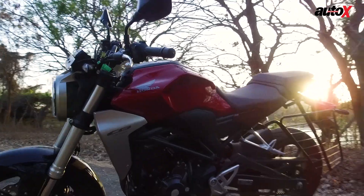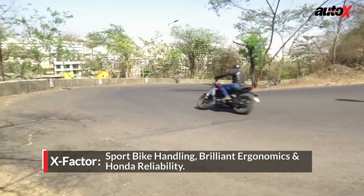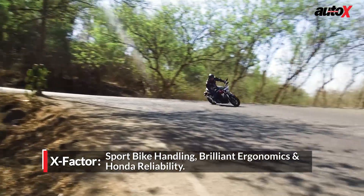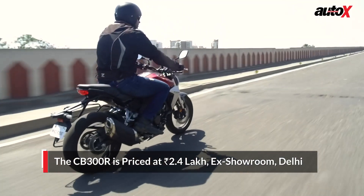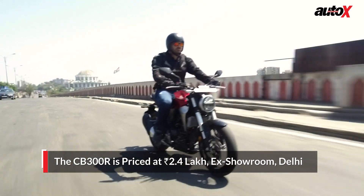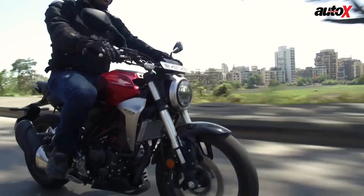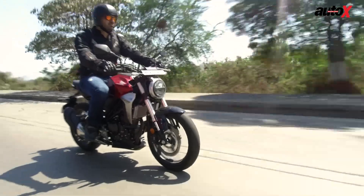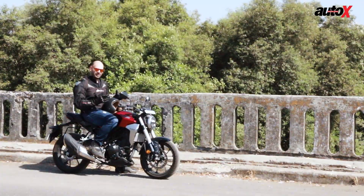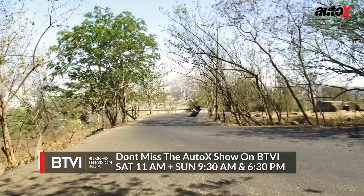Where does this bike fit in the 200 to 400cc segment? This is a Neo Sports Cafe bike, whatever that means — I'm going to stick with calling it a naked street fighter. For a 300cc bike, this is actually very impressive. It's priced at around 2.4 lakh rupees ex-showroom Delhi, which is a little on the steep side, but you're getting top quality — Showa suspension, ABS that works very well, nice alloy wheels, and a beautifully crafted engine. The bike is already available, so head down to any Honda two-wheeler dealership, take it for a test ride, and you'll know exactly what I'm talking about.